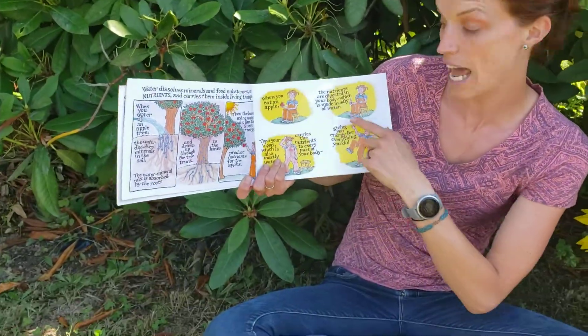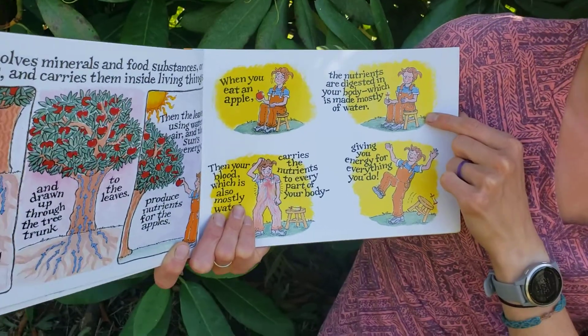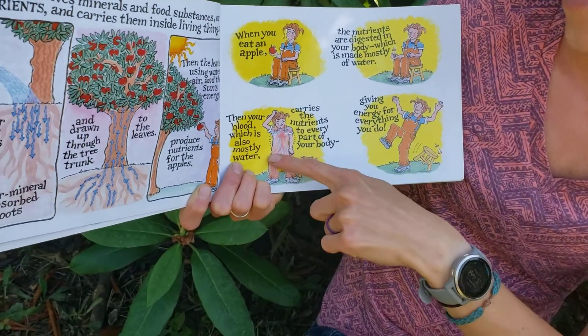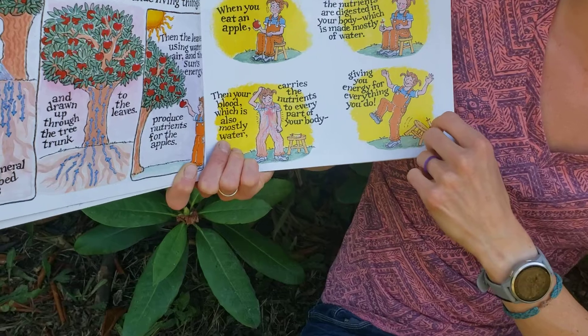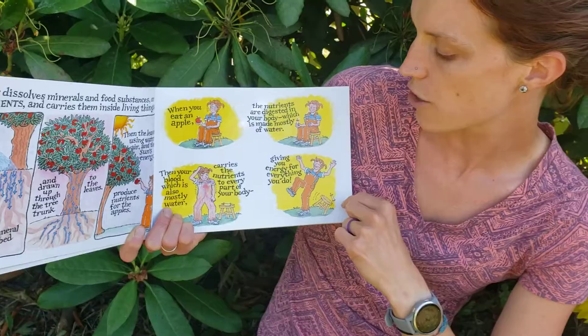Yum! When you eat an apple, the nutrients are digested in your body, which is mostly made of water. Then, your blood, which is mostly water, carries the nutrients to every part of your body, giving you energy for everything you do.